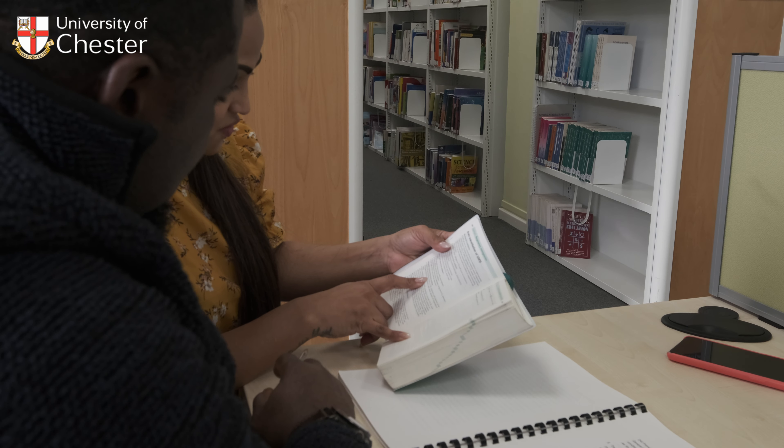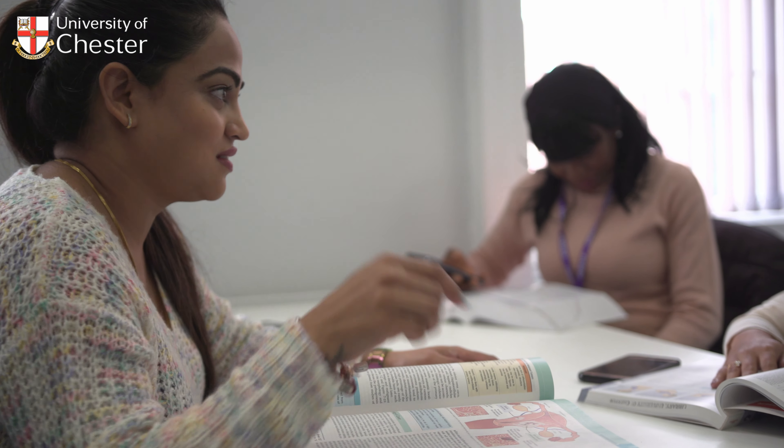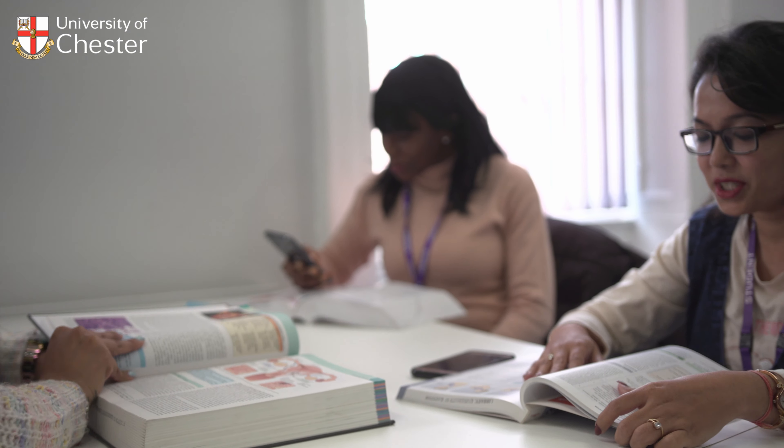The course is open for applications from international students who hold an undergraduate degree. We are very keen to make medicine accessible to people from a wide range of backgrounds, so your previous degree does not need to be in a sciences subject. If you have a degree in the humanities or arts, you are equally welcome to apply.